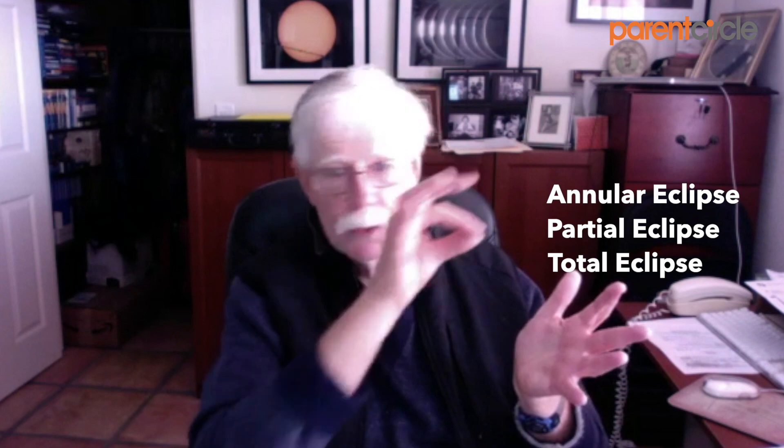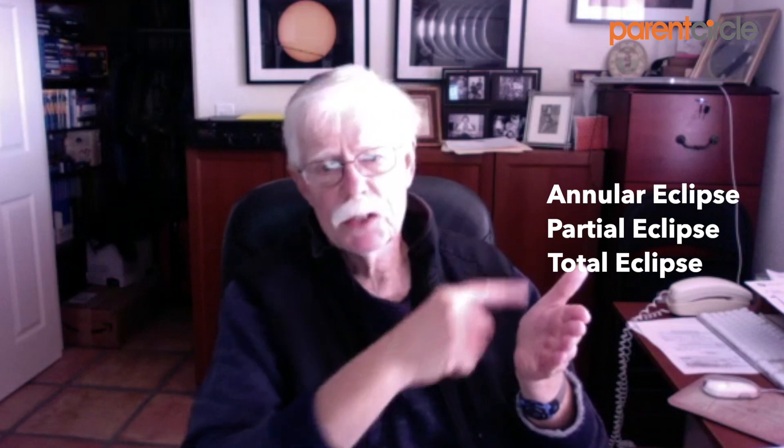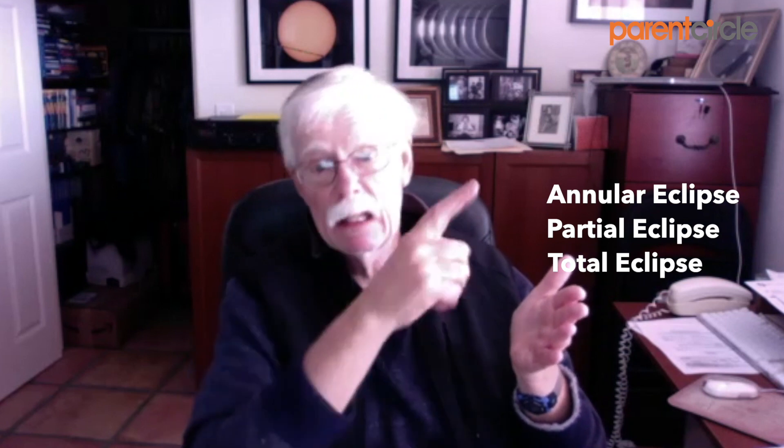The third type of solar eclipse is the one you're going to have this week, and that's called an annular eclipse. In some ways an annular eclipse is like a total eclipse, and in some ways it's very different. The similarity is that the moon passes directly between the earth and the sun and passes through the center of the sun's disk. The difference is that during this time the moon is in that part of its orbit where it's furthest from the earth, so it appears a little bit smaller than the sun in the sky. It can't completely cover the sun's entire disk, and you're left with a thin ring. The name annular comes from the Latin word annulus, meaning ring — so it's a ring eclipse.